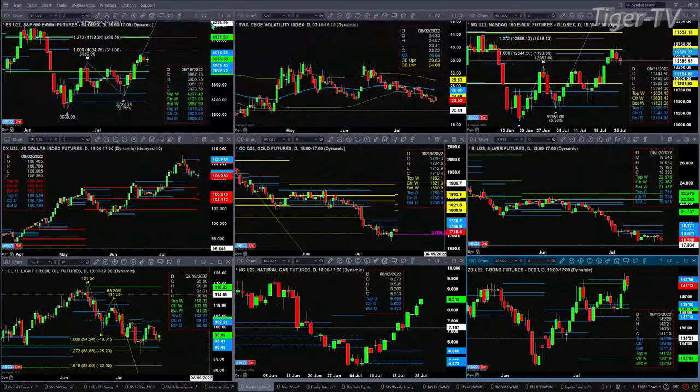If we take a look at the NQ out here, the NQ on Friday did confirm a Gartley sell pattern. You have a new profile that's attempting to form. If price closes below $12,342, that's going to signal price should likely then pull back to the $12,104 level.